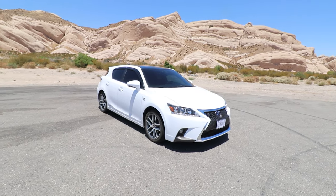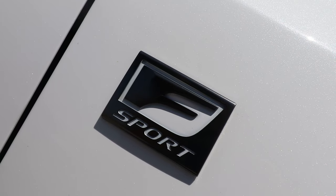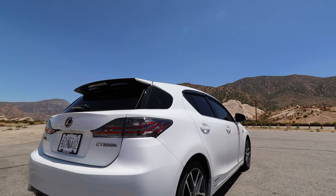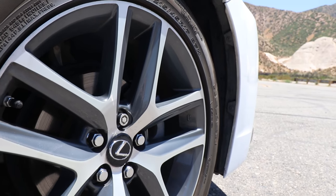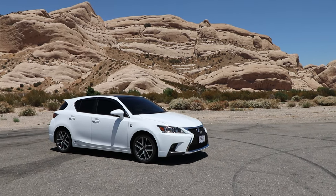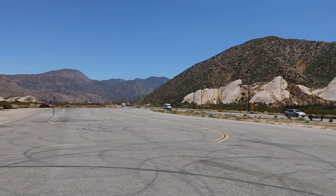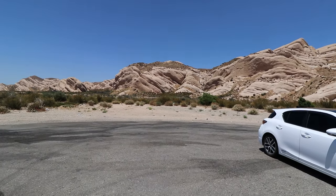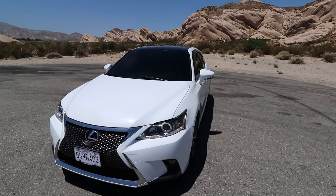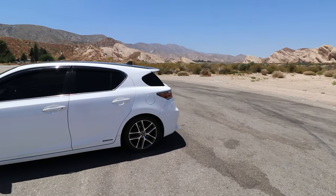Here we got my 2017 Lexus CT200H. We are right here off the 138 on the way to Wrightwood pretty much. Really like this spot though. The rocks in the background, very nice. It's a little bit windy right now, so just show you kind of the outside of it. Then we can step inside and talk about it a little bit. But this is a great car. I've driven almost 10,000 miles on it and I freaking love it guys.